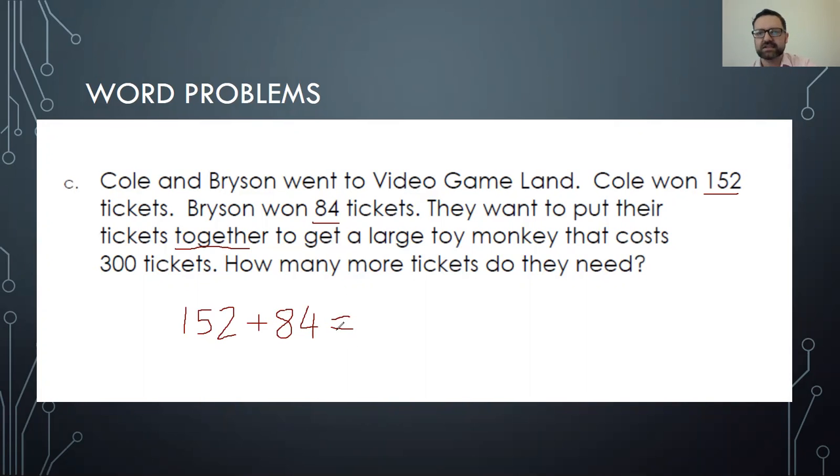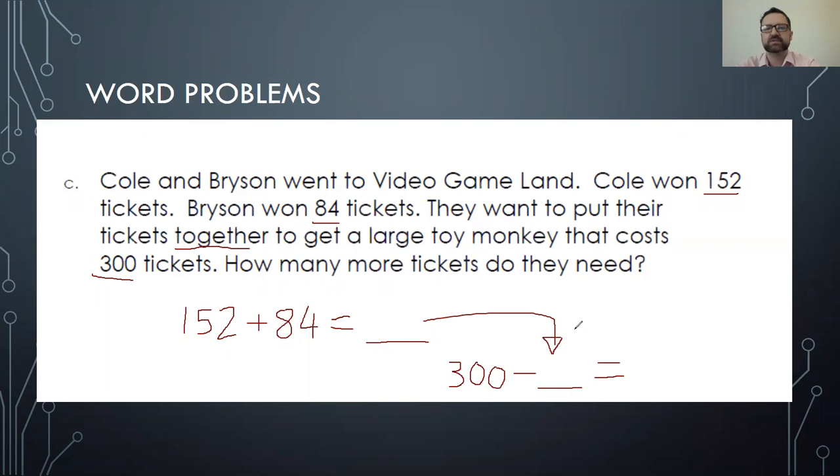First you're gonna find the answer to 152 plus 84. Then we are trying to get a toy monkey that costs 300 tickets. So after you get that answer, you are going to take that total and go: 300 minus whatever our answer ends up being — and that will give you how many more tickets they need. Then you will put that total here: 300 minus the total gives you your new answer of how many tickets they need.